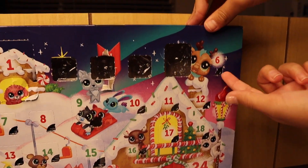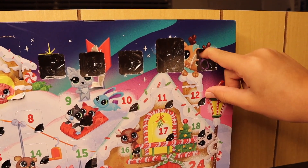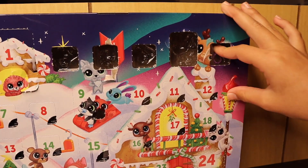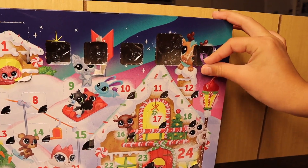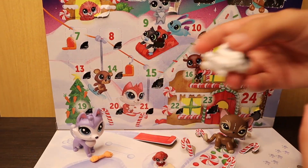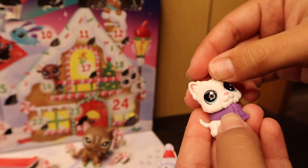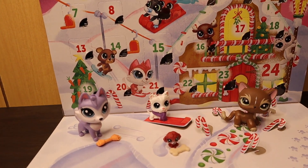Now it's time to open day six. We got a purple scarf. We'll try to put it on the Yorkie — it kind of doesn't fit him perfectly, but it fits him kind of well, so he's a cute man.